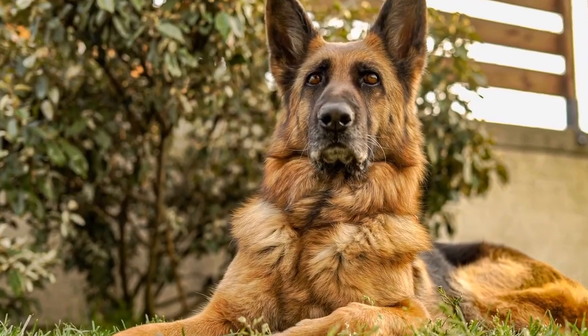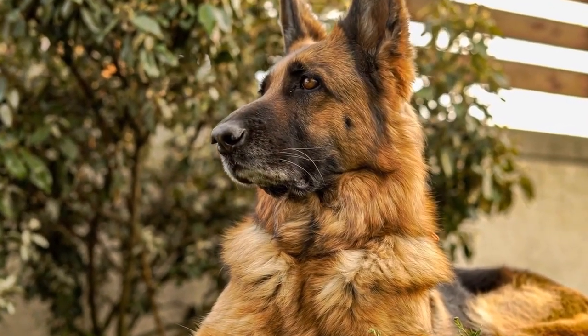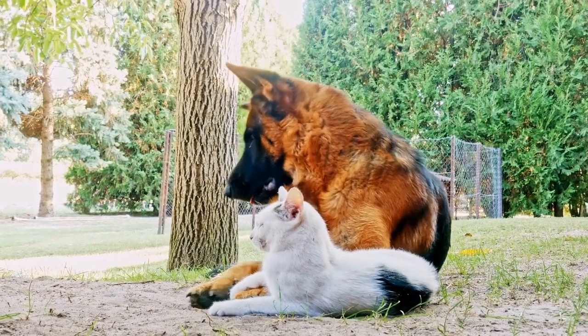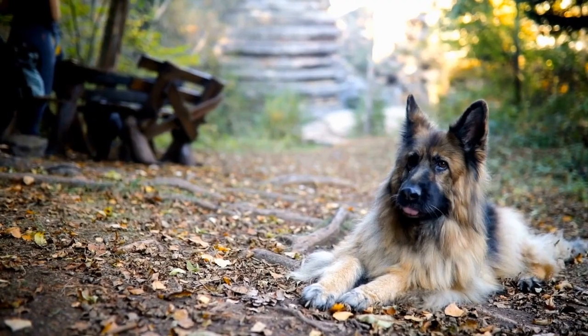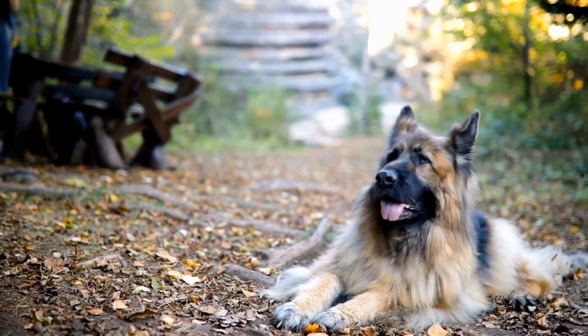Setting up a mini agility course in your backyard or participating in agility classes can be an incredible exercise game for your German Shepherd. Not only will it provide a physical workout, but it will also stimulate their mind and improve their focus. Remember to start with basic obstacles and gradually increase the difficulty level as your dog becomes more proficient.